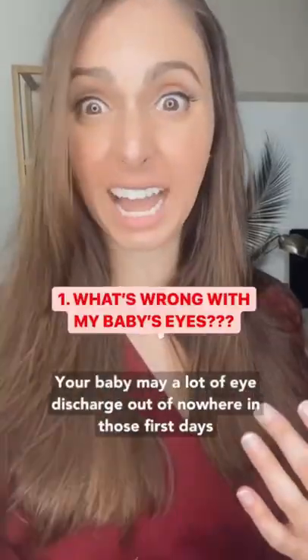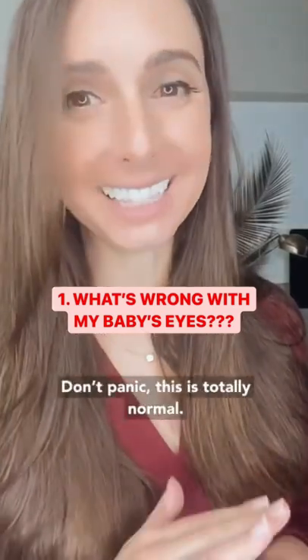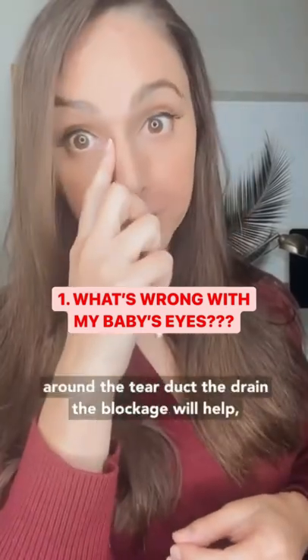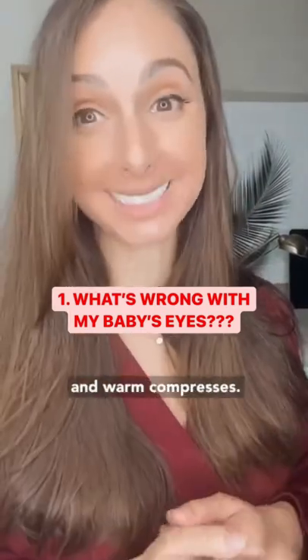Your baby may get a lot of eye gunk out of nowhere in those first few days. Don't panic, this is totally normal. A lot of newborn babies get clogged tear ducts. A little bit of breast milk will help, massages around the tear duct to help the blockage will help, and warm compresses too.